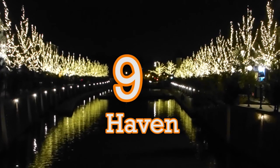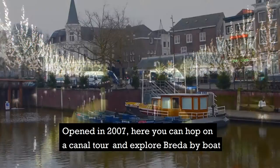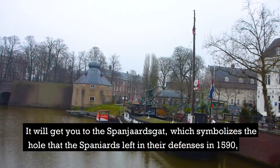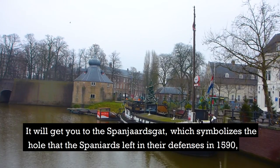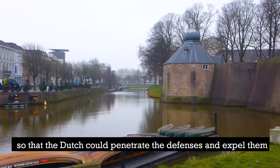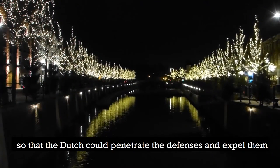Number 9: the Port. Opened in 2007, here you can hop on a canal tour and explore Breda by boat, to get you to the Spaniards' cut — it symbolizes the hole that the Spaniards left in their defences in 1519, and that the Dutch could penetrate the defences and expel them.